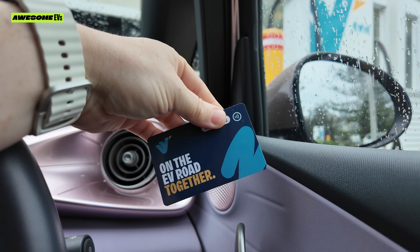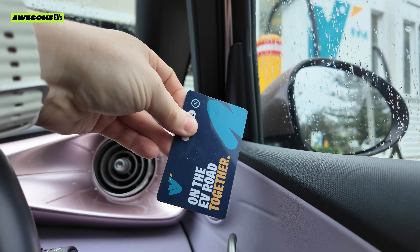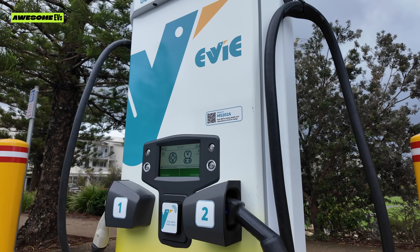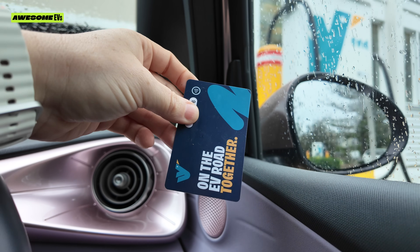Today I am topping up using my RFID card, which is kind of like when you have a public transport card that you tap on and tap off. It's got a little chip in it like a credit card and it's connected to my EV account, which means I can use these EV chargers. I find this really quick and easy so I like to use the card.